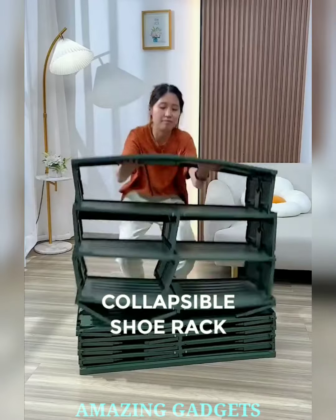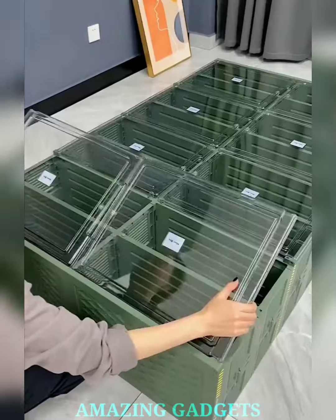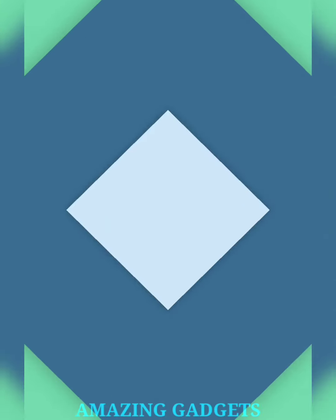Unleash the power of organization. Our collapsible shoe rack is a game changer, maximizing your space when you need it and folding away effortlessly when you don't. This organizer not only tidies up your space but also adds a touch of style.